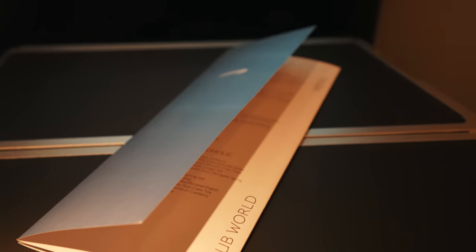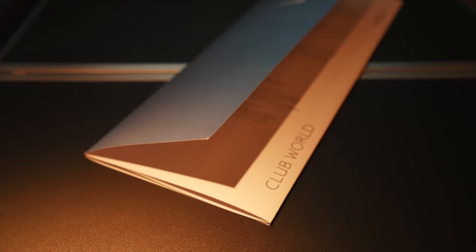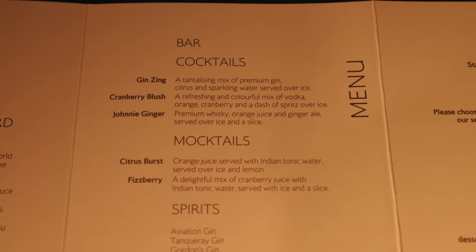With meal service about to begin, let's take a look at the menu. As always, feel free to pause the video if you want to read it in more detail.